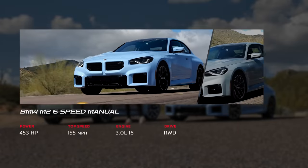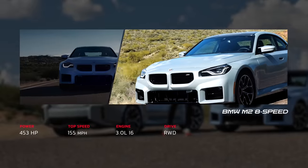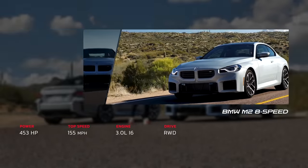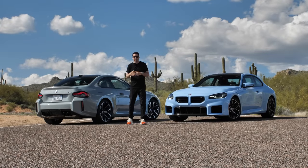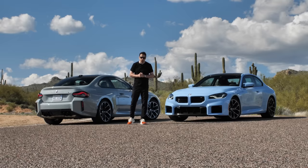What do I mean by these two cars? Right here we have the BMW M2 in Zenwood Blue six-speed manual, and right next to me I also have a Brooklyn Gray eight-speed automatic. The plan is: I'm going to drive the six-speed manual first, then hop into the eight-speed automatic and see how they compare. At the end of this video I'm going to tell you which one would be my choice if it was my personal car.